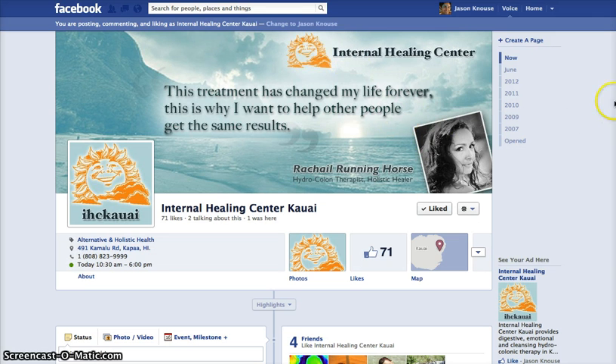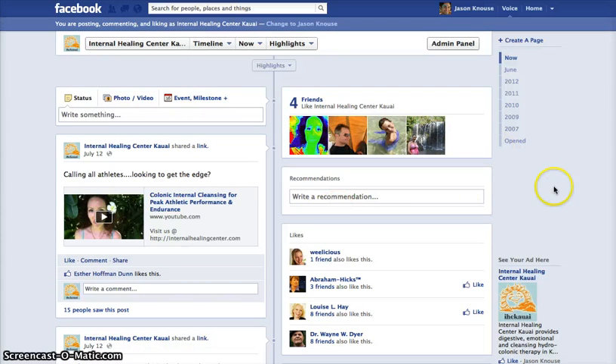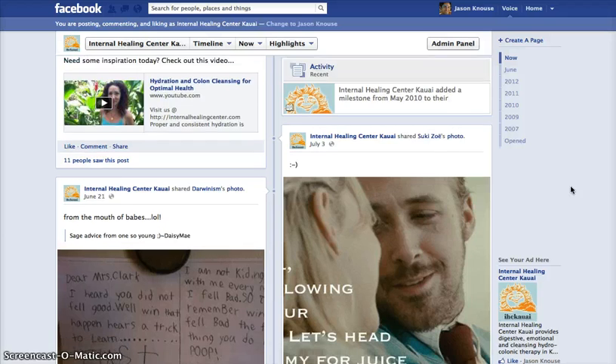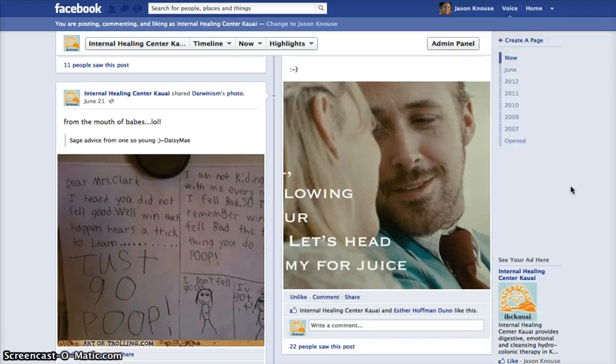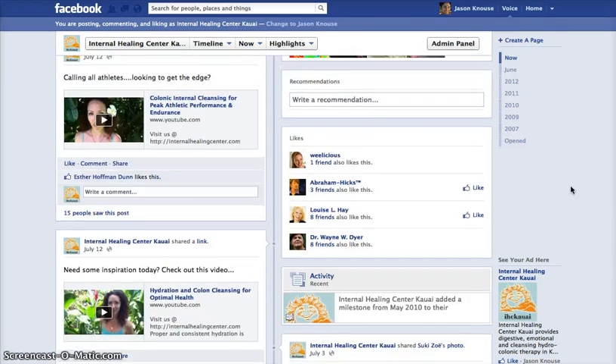Another one of our local clients is Internal Healing Center here on Kauai. In this case, we want to match all the branding with their website facelift done recently with Indaflow. It's a relatively new page, so we're promoting some videos, getting the page going, and attracting friends while keeping the content fun and light. This is a company that does colonics and hydrocolonic therapy, so we want to keep everything light — you can use your imagination there.